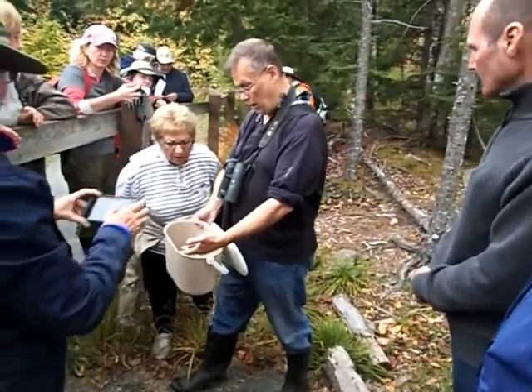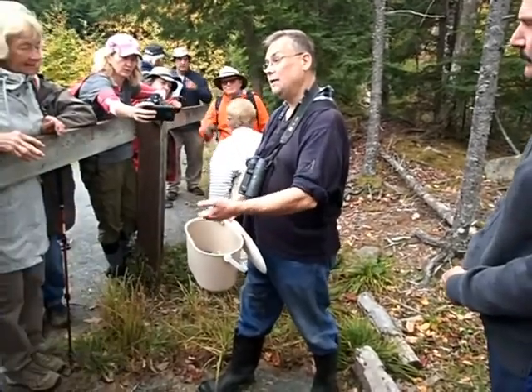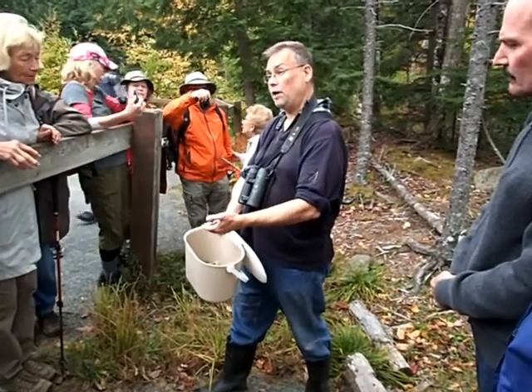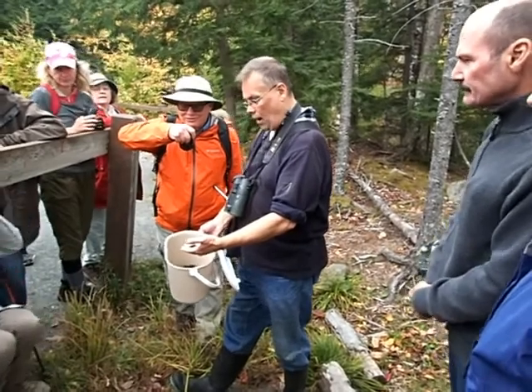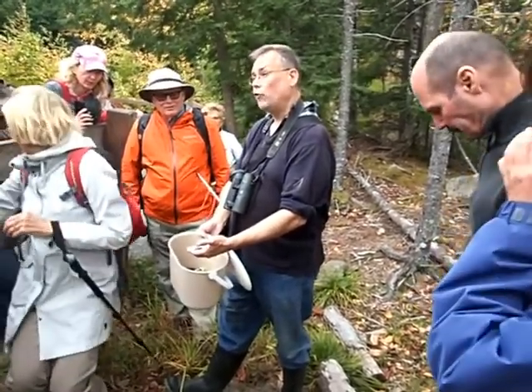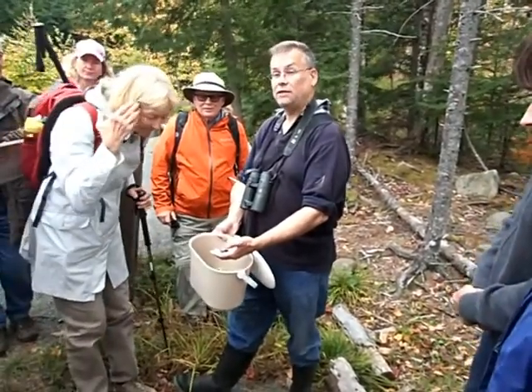She laid 44 eggs. As soon as we started to dig down, well before the egg chamber, we found four frozen babies that were dead, and we found another two dead in the egg chamber itself. And we had four eggs that never hatched. So of the 44 she laid, 17 got out of the nest successfully.